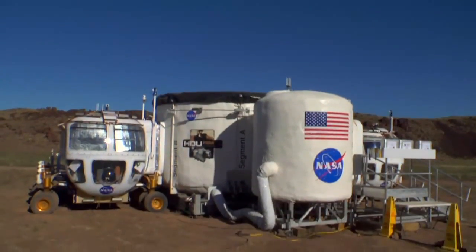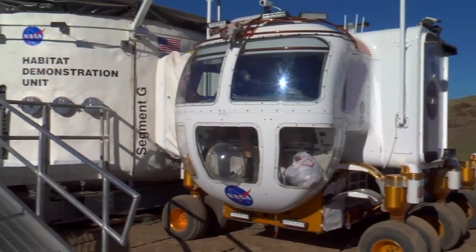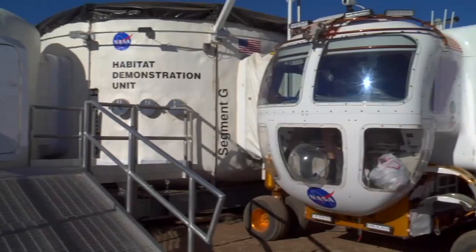When we got to the pressurized excursion module — the PEM — we docked with that. We were able to go inside, which was nice because now we could stand up and stretch out really easily. In the rover you can stand up without hitting your head, but there's not a whole lot of room for really stretching out. So this gives you a little more living space to deal with, especially if you're spreading out your rock collection.